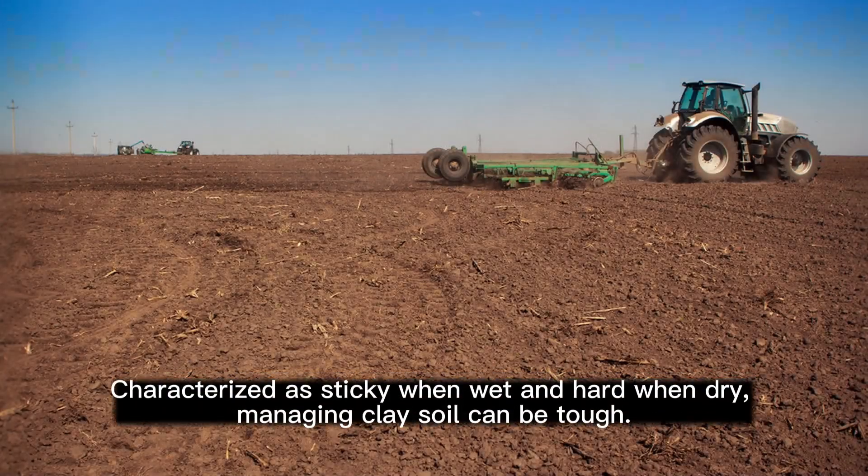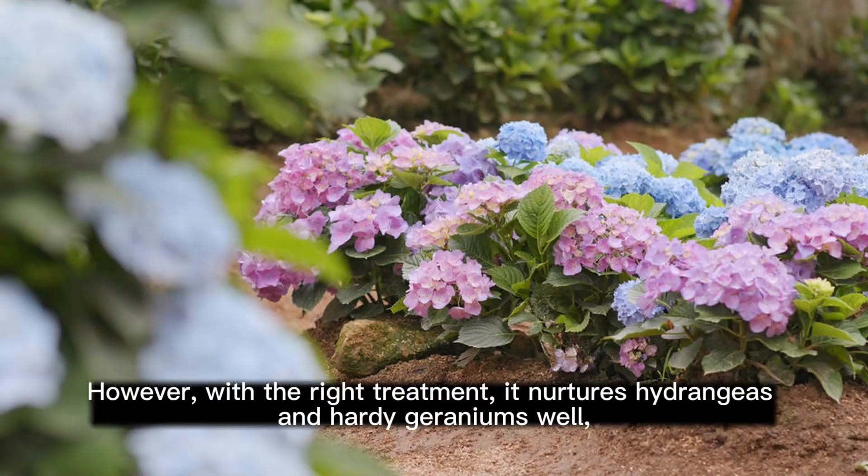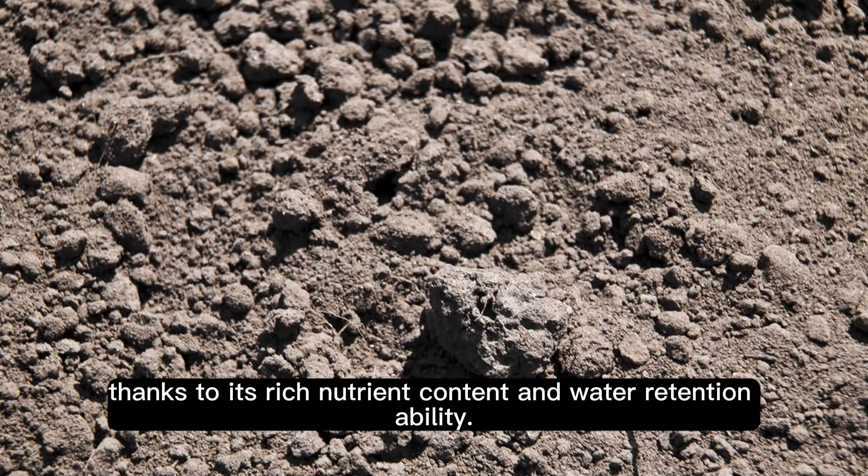Clay Soil. Characterized as sticky when wet and hard when dry, managing clay soil can be tough. However, with the right treatment, it nurtures hydrangeas and hardy geraniums well, thanks to its rich nutrient content and water retention ability.